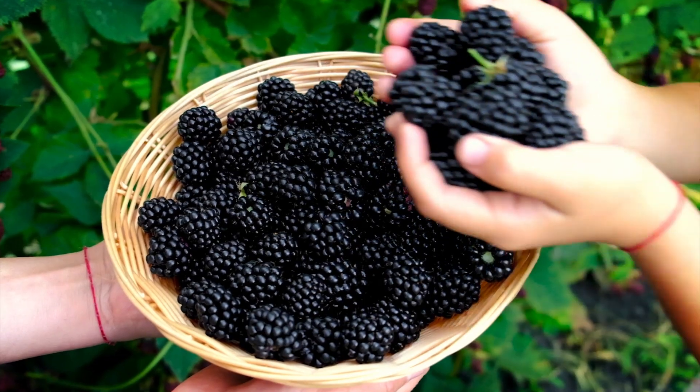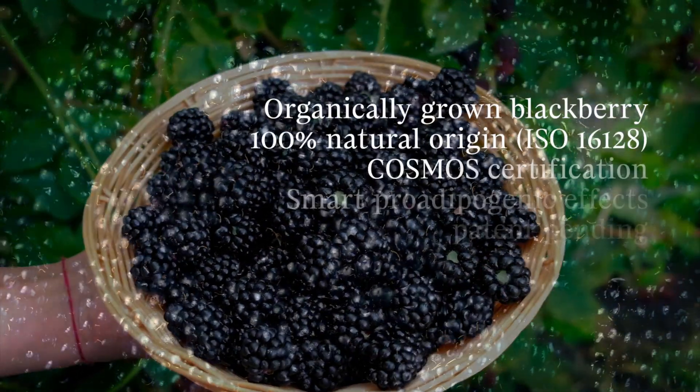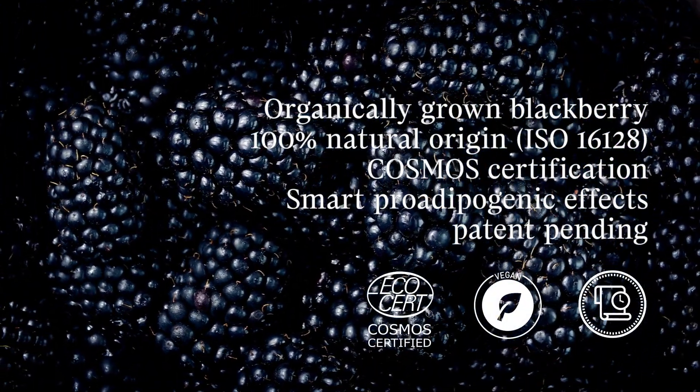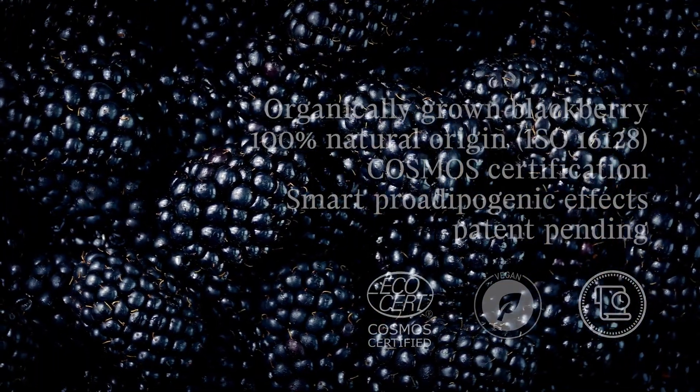Skullpup meets the needs of the discerning eco-conscious consumer. It's made from organic blackberry, a trusted ingredient perceived as healthy, that responds to safe beauty trends and vegan food-based cosmetics demands.